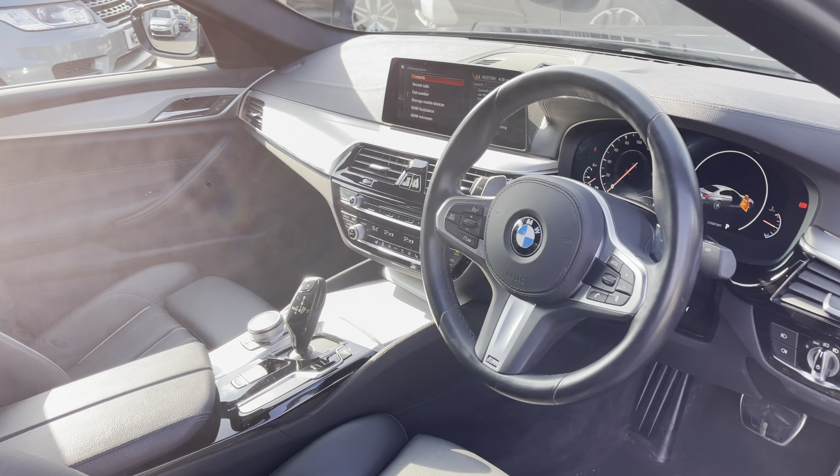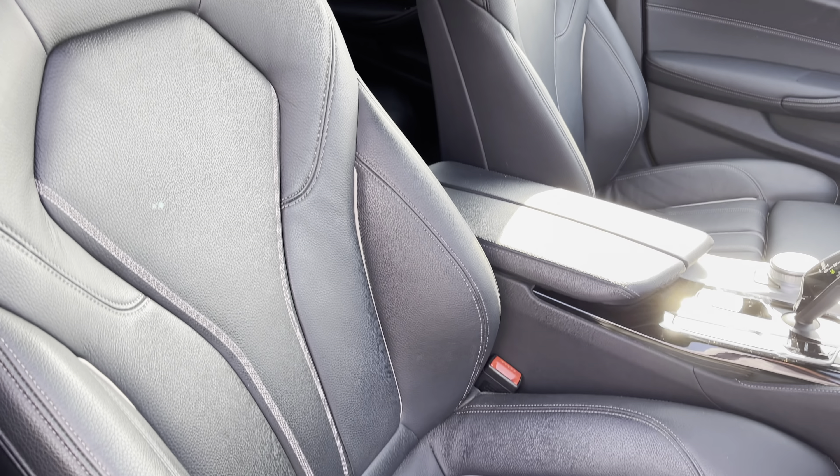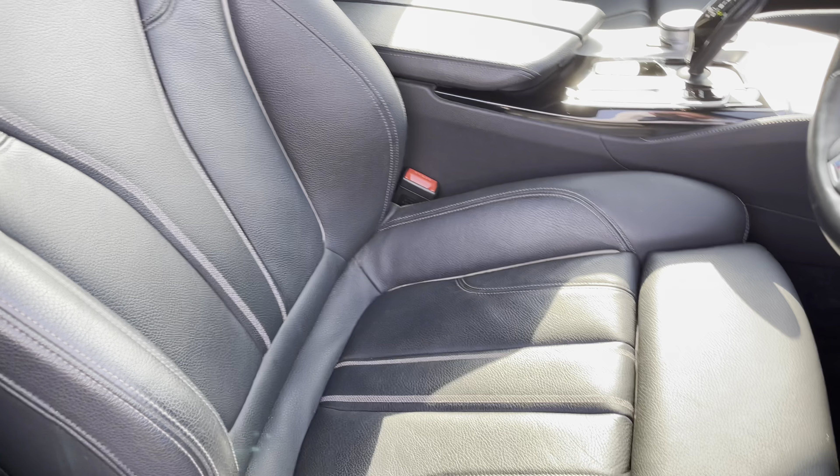Now, if we take a look from the driver side, the interior is in great condition. And if we have another look at those seats, as you can see, there do not appear to be any nicks or tears in the leather.